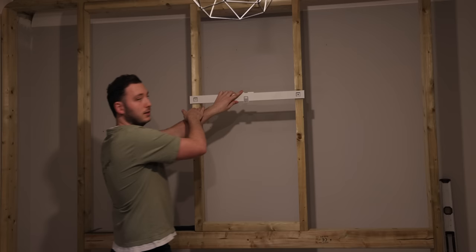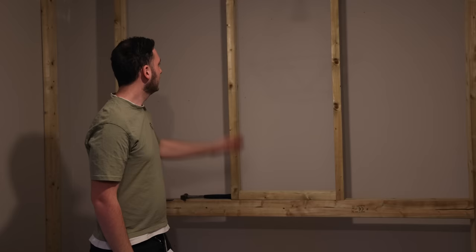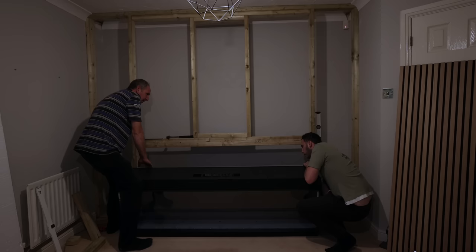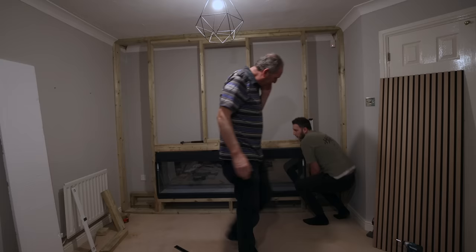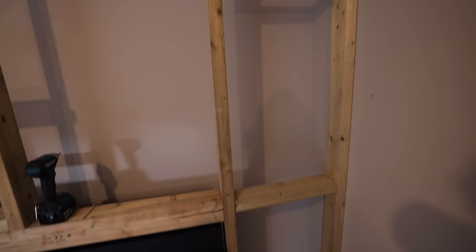The bulk of the stud wall is now done and we've got the two uprights for the TV bracket. We quickly grabbed a TV bracket from Argos — apparently just two screws is enough to hold up to 80kg, which is crazy. We got the fireplace in to decide the right height. Once positioned, we got the panel in place and you can already see roughly how it's going to look — it's going to look so good!